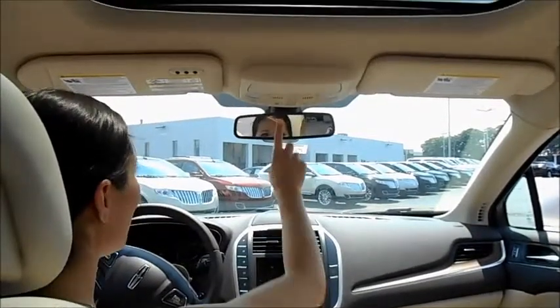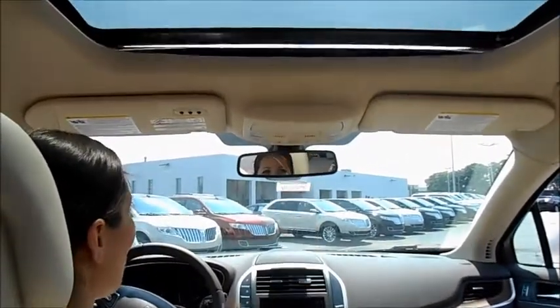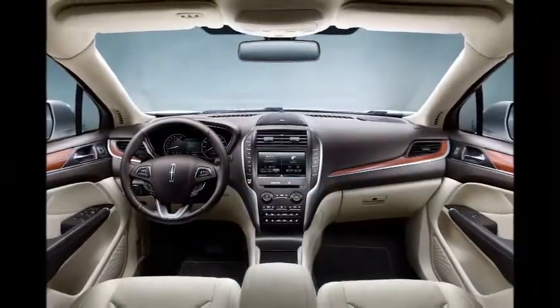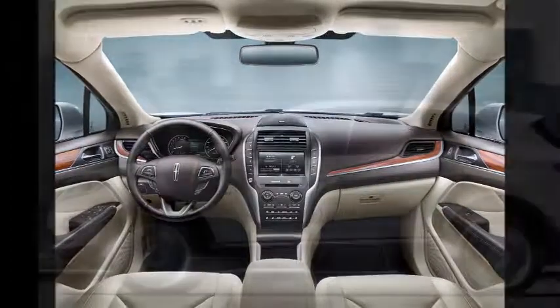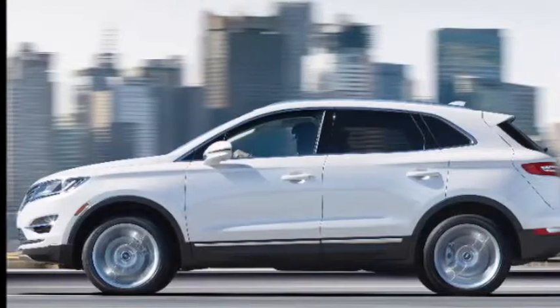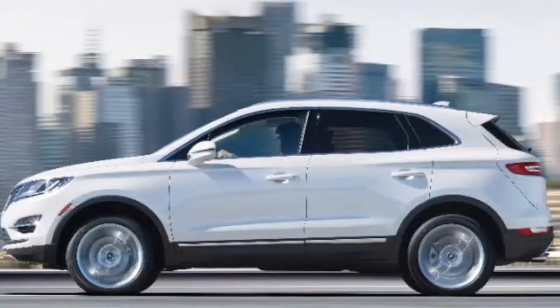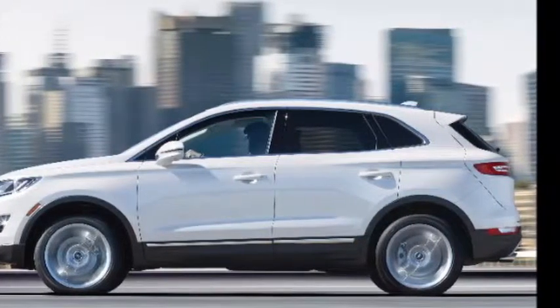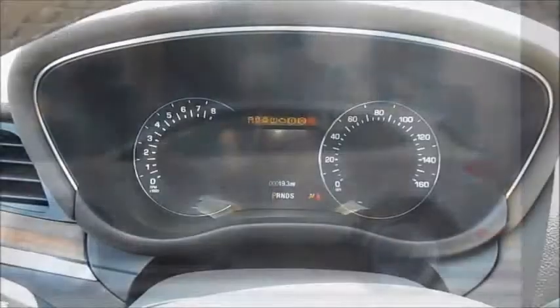Feel the fresh air and sunshine pour in when you open the optional panoramic lift. You can feel confident and relaxed while heading out in your MKC. Seven airbags have been installed to keep you safe and give you peace of mind. Felted wheel wells and acoustic laminated glass reduce exterior noise from entering the cabin, while also reducing the weight of the glass, keeping your vehicle as fuel efficient as possible.